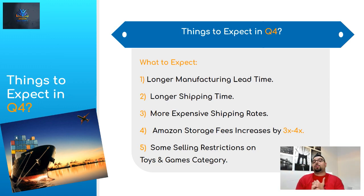Number two: longer shipping time. A lot of people are shipping products simultaneously, so it's going to take longer to get your product. There are enough ships, but they're packed with a lot of units to ship at a time, which slows everything down.